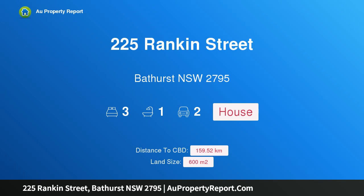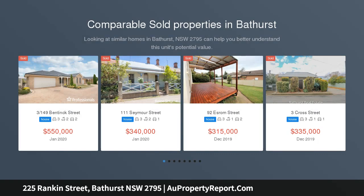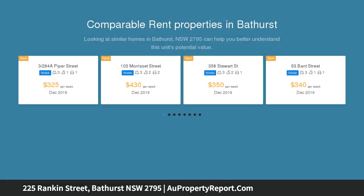Hi, I am glad to introduce property 225 Rankin Street, Bathurst New South Wales, 2795. Charm and character in the CBD, perfectly situated within close proximity to town and the university with schools nearby too. This character filled property is sure to surpass your expectations.